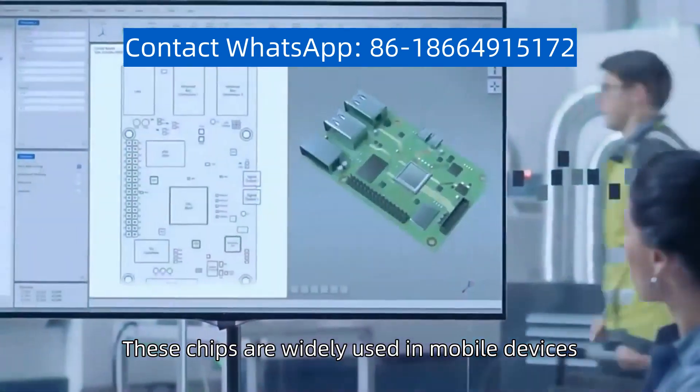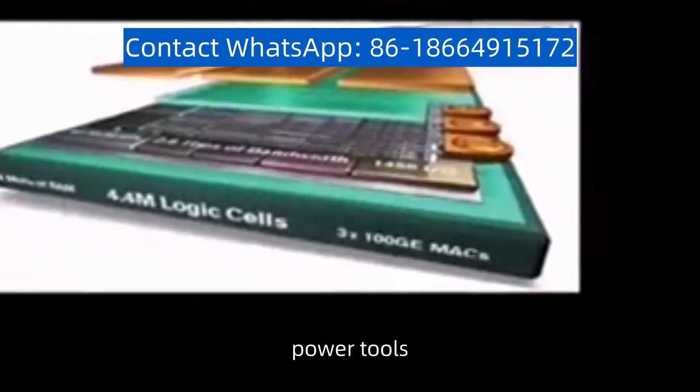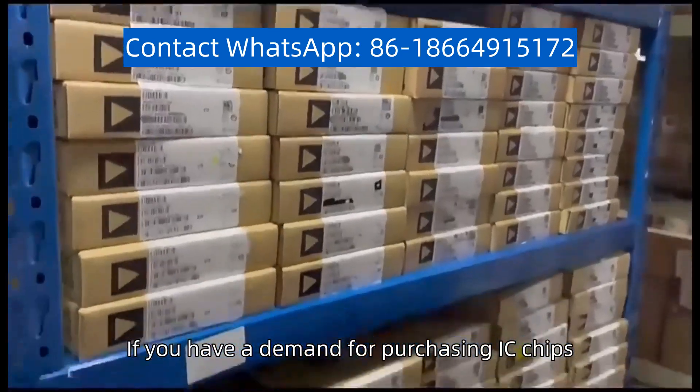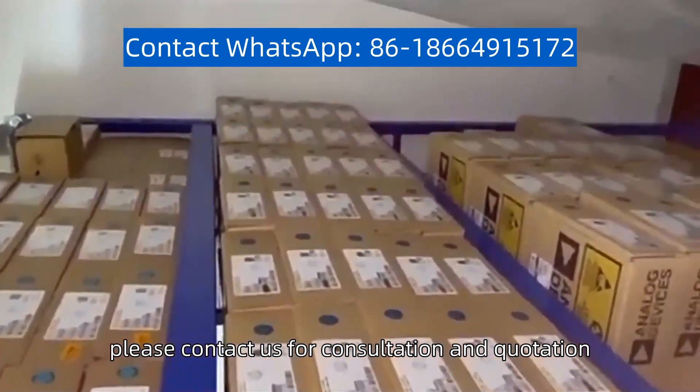These chips are widely used in mobile devices, portable electronic devices, power tools, electric vehicles, and other fields, providing reliable battery management solutions. If you have a demand for purchasing IC chips, please contact us for consultation and quotation.